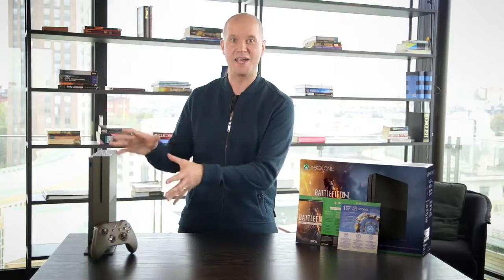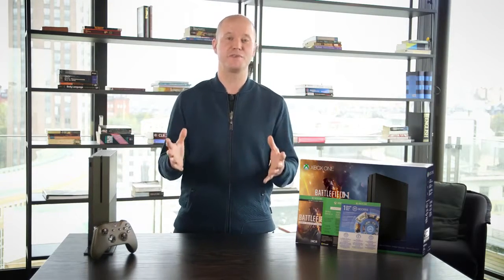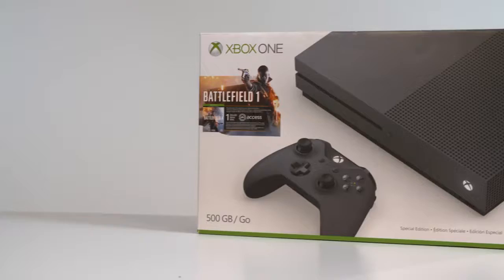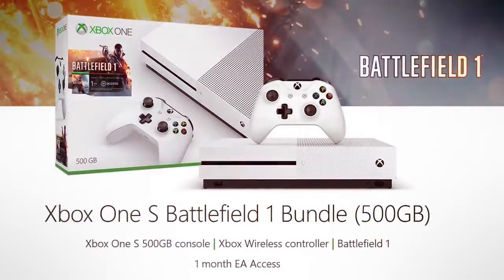As soon as you've got your bundle, you'll be able to jump straight into that epic 64-player multiplayer on Battlefield One. So that is the Battlefield One special edition Xbox One S — I absolutely love it. But you have some other options as well: we also have the 500 gigabyte Storm Gray Xbox One S Battlefield bundle, and if you prefer the classic white Xbox One S finish, there's a 500 gigabyte Battlefield One bundle for you there as well.